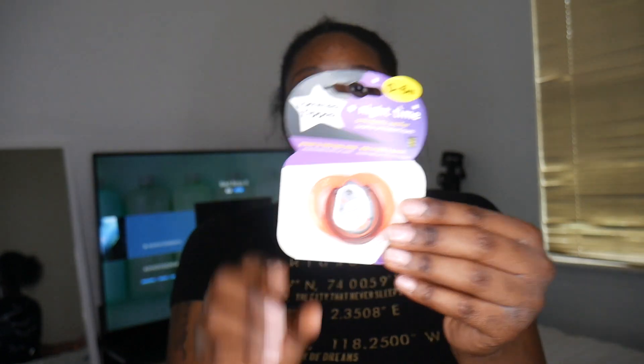And then I see another one — this is a nighttime one. It's a Tommy Tippee orthodontic pacifier. It says it's proven to help the baby sleep and it's recommended by 97% of moms. And it also glows in the dark — I didn't know that! This is for zero to six months, so this is cute too.